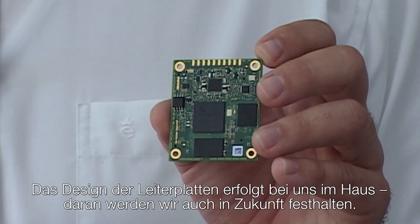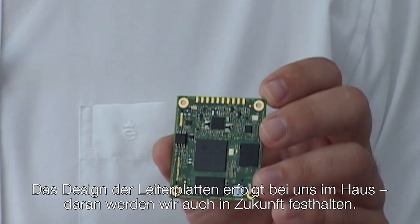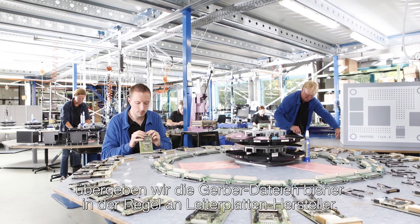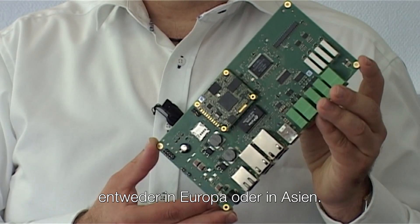Our main business is design, build and supply of systems and modules, so called SOM. We used to and will continue to do the PCB design in-house. After design is done internally, we typically provide the Gerber files to PCB suppliers, either in Europe or in Asia.